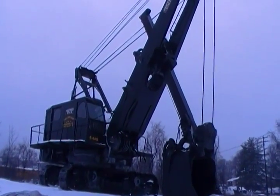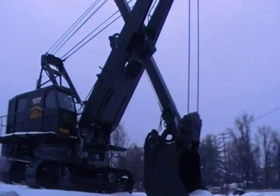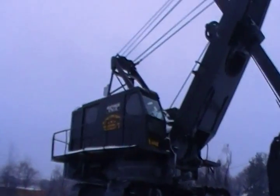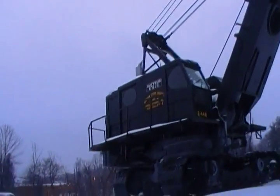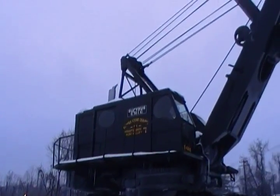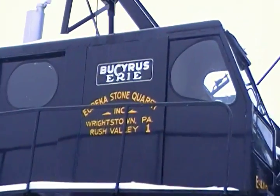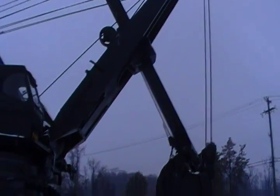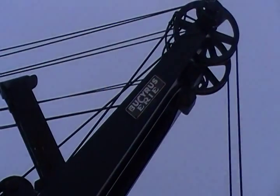Alrighty, here's something a little bit different today — kind of a big piece of mining equipment. This is one of the old machines from the Eureka Stone Quarry in Wrightstown, not too far from my house. One of their old pieces of equipment — some kind of Bucyrus Erie shovel.